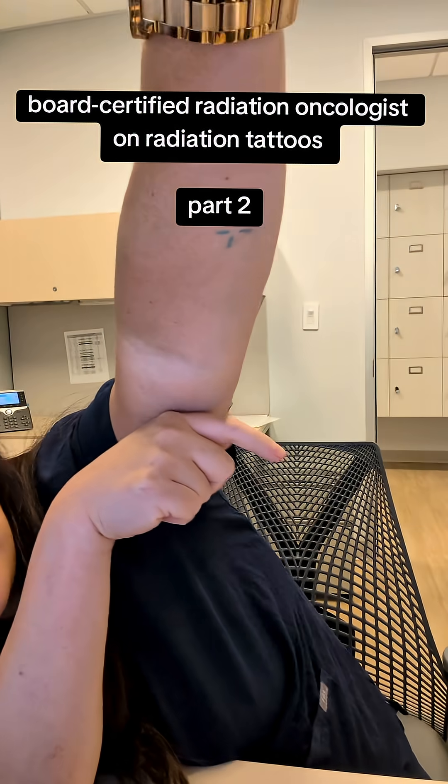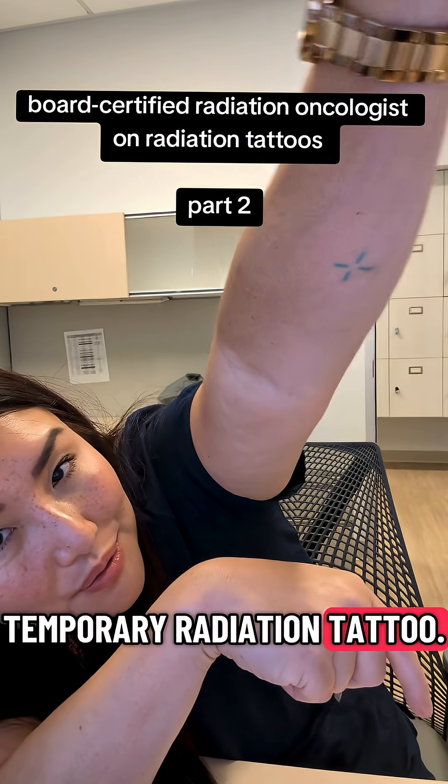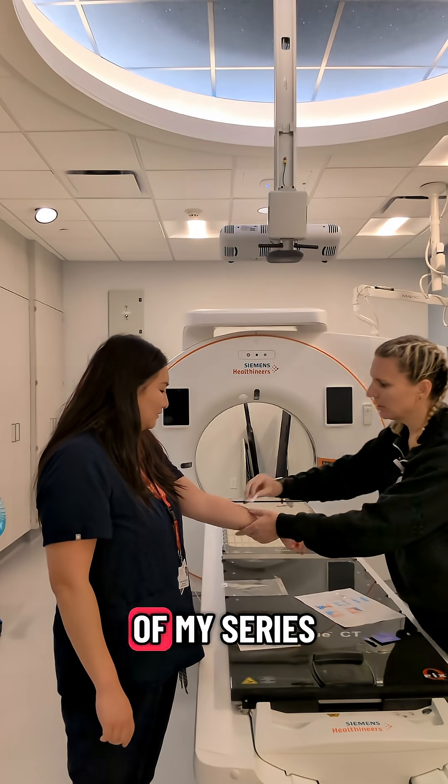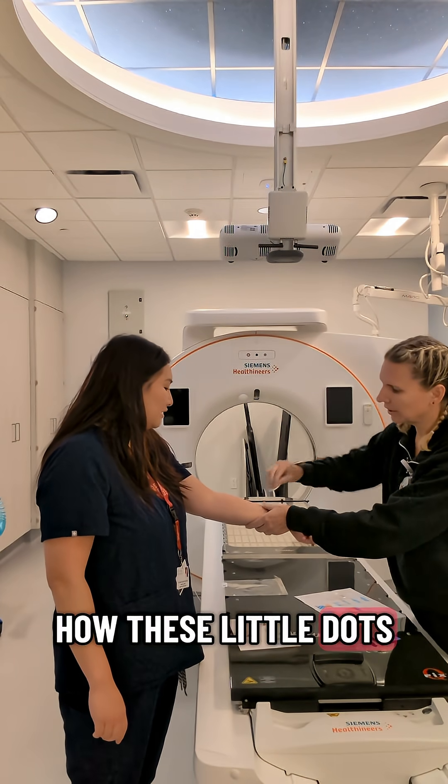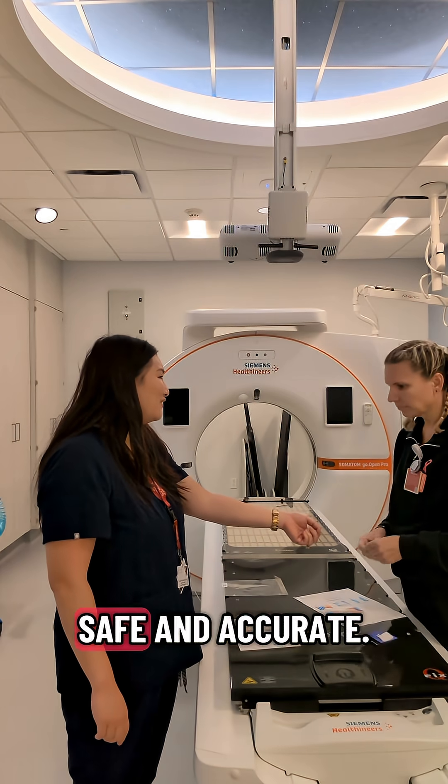Permanent radiation tattoo, temporary radiation tattoo. In part one of my series on radiation tattoos, I showed the nitty gritty of how these little dots help to make your radiation therapy safe and accurate.